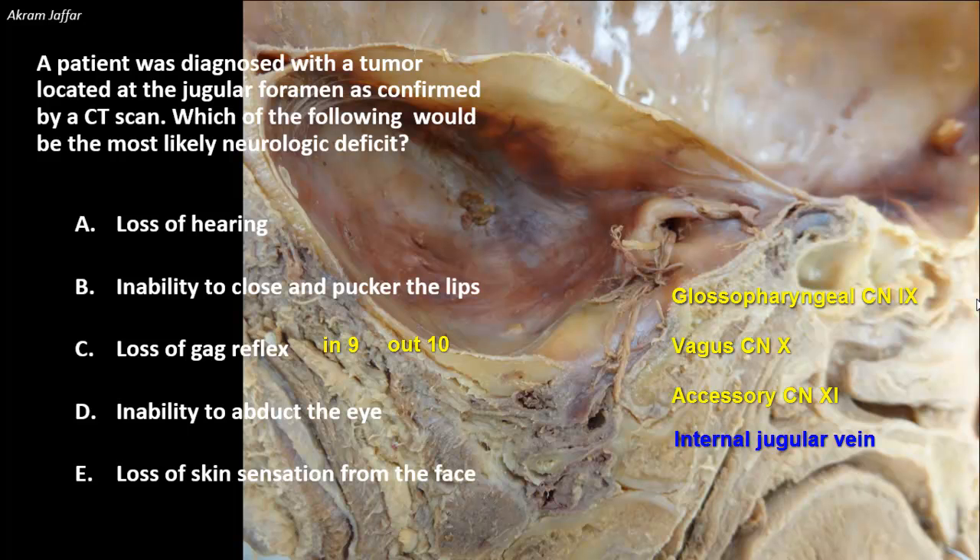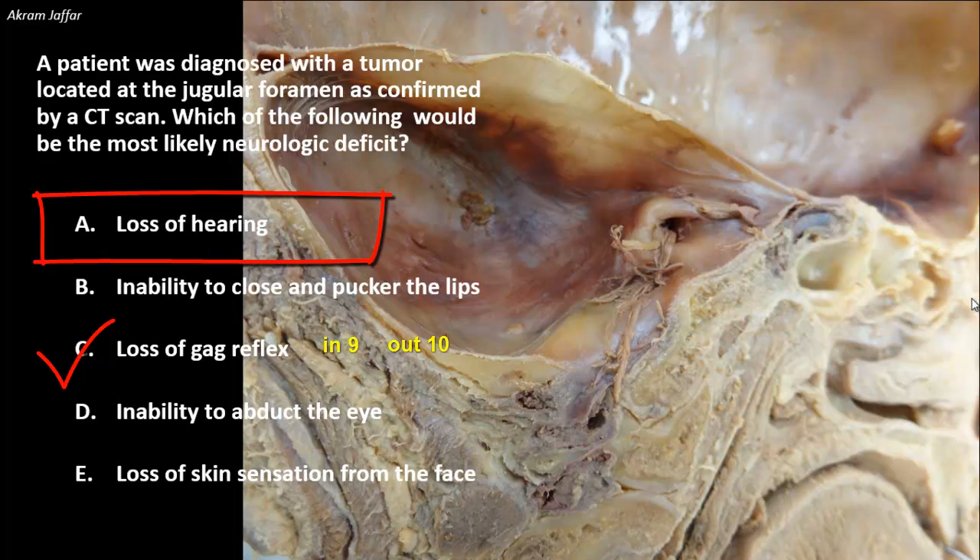So option C, loss of gag reflex, is correct. As for the other options: loss of hearing would be affected when the vestibulocochlear nerve is involved.